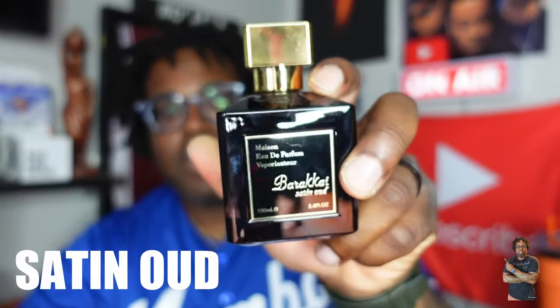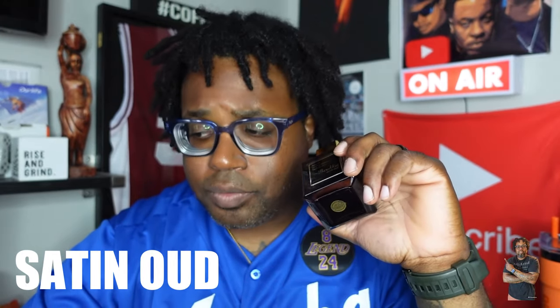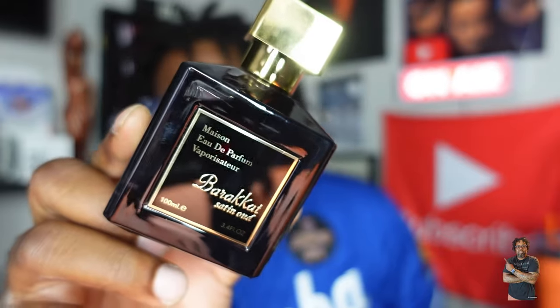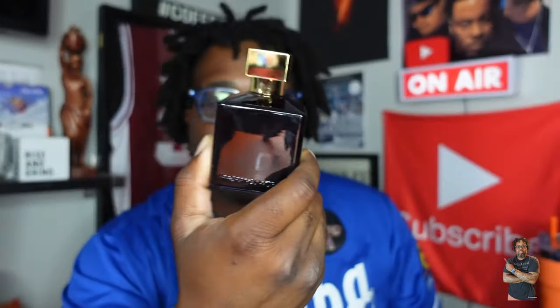So today we're talking Satin Oud, and this bottle is from Fragrance World. I did have the Mason Alhambra version and that one was good, but I like this presentation much better — it looks just like the real thing. This is definitely cloning that MFK Oud Satin Mood, and this is called Satin Oud by Barricot.